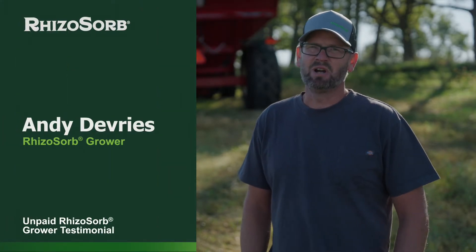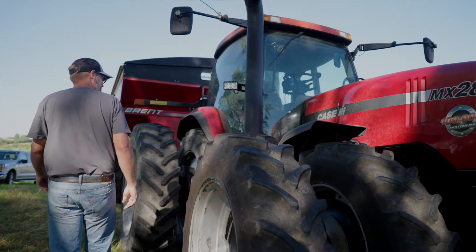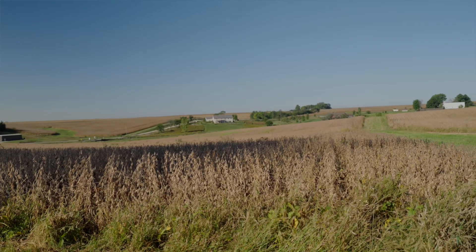Andy DeVries here. We're outside of Prairie City, Iowa. I farm with my brother Dan — we just go by DeVries Farms, and it's a small family farm. We've been farming for about 15 years. We primarily grow corn and soybeans, probably at maybe like 1,200 acres.